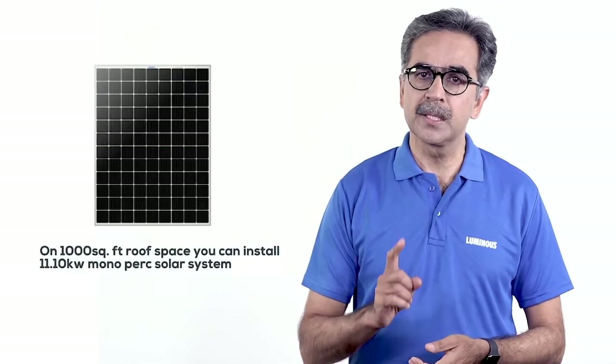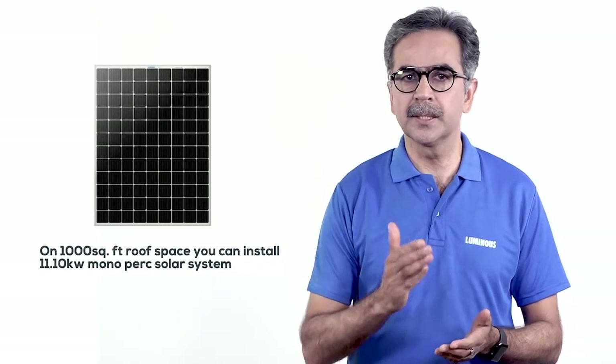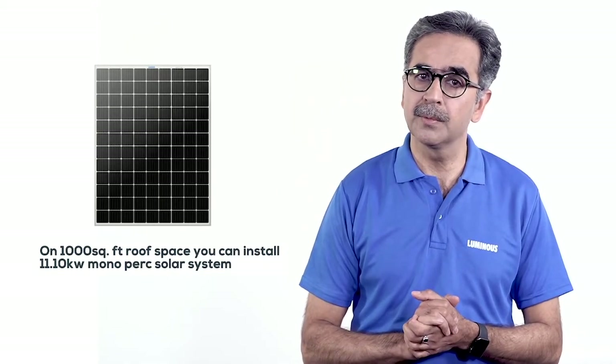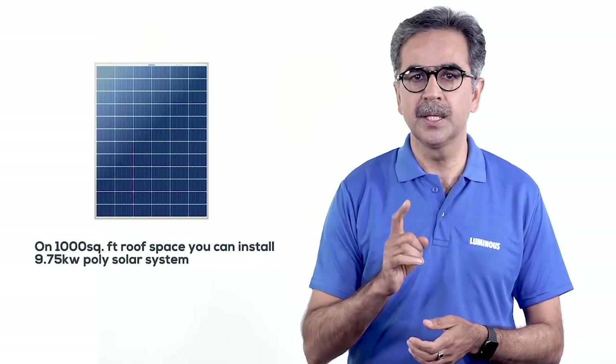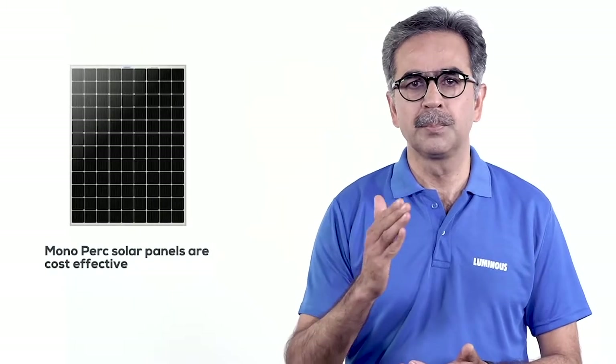Let me explain with an example. If you have a 1,000 square feet shadow-free roof and you fit 30 mono PERC panels, your plant capacity will be 11.10 kilowatts. On the other hand, if you fit 30 poly panels, the capacity of the plant will be 9.75 kilowatts. This means an additional capacity of 1.4 kilowatts is installed in the same area.